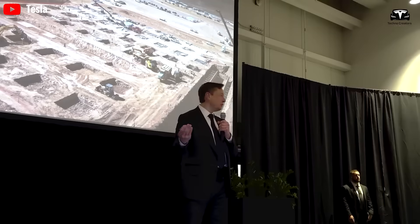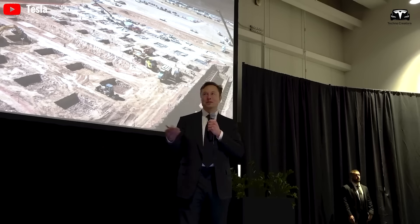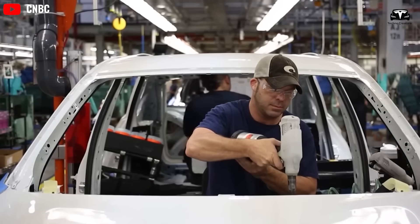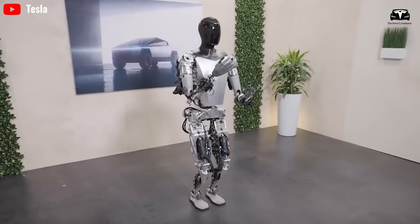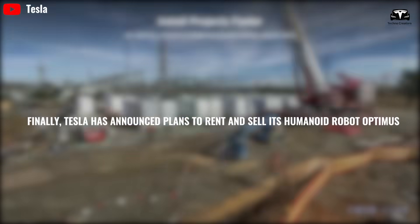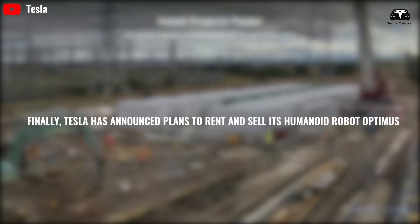Tesla also plans to expand production to other locations such as Mexico, where they will use new manufacturing techniques. Musk added that Tesla is looking for talent to research robotics and artificial intelligence, and is applying AI technology available in Tesla's factories. With this strategy, Musk estimates spending only $5,000 on a complete Optimus product.